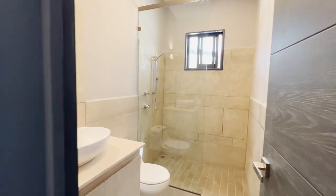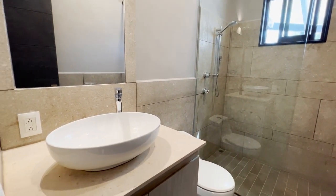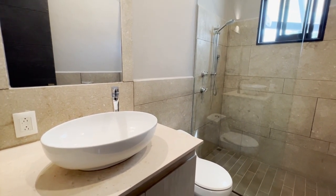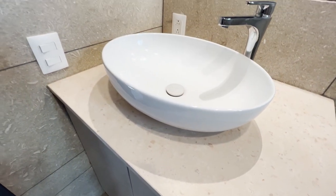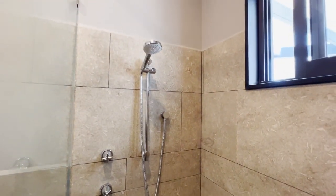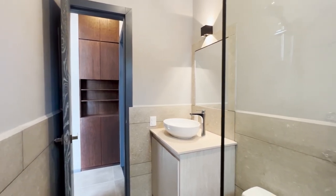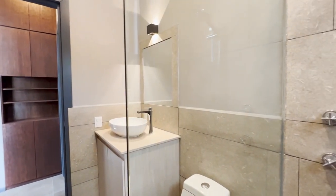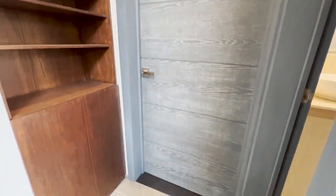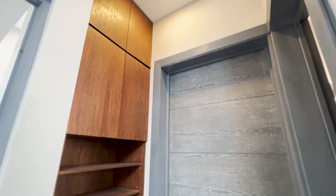Coming into one of the two bathrooms, all of the tile work is from, as you guessed, Verona — with the exception of this marble being from Slovenia. A very nice size walk-in shower. As you come out of the bathroom, we have a little bit of storage on my right-hand side that goes all the way up to the ceiling.